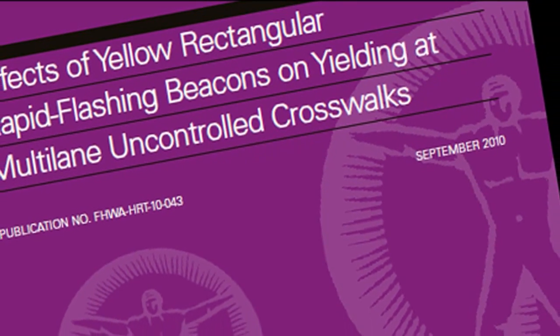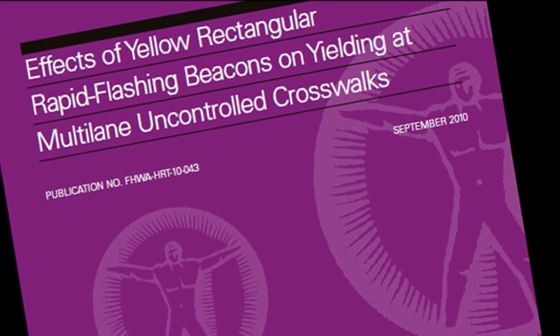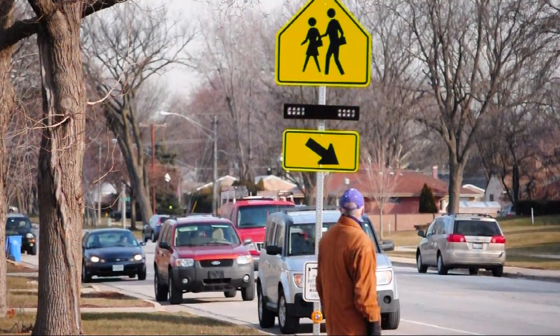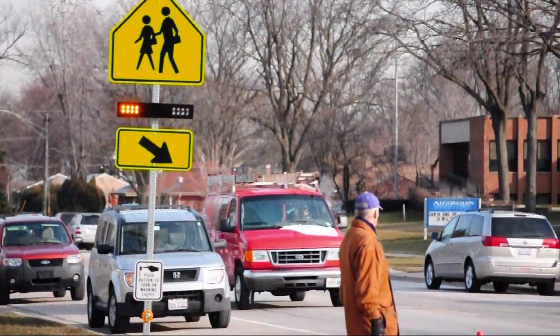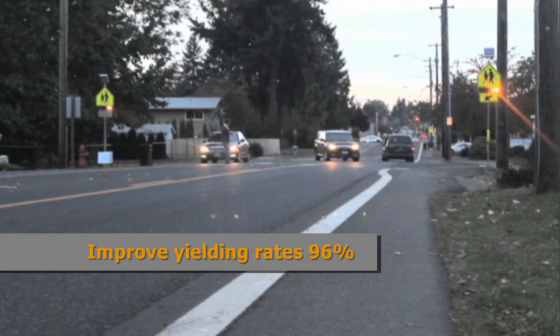RRFBs have been the subject of multiple federal and state research reports that have studied the effectiveness of the technology in improving pedestrian access. A federal highway study found that rectangular rapid flashing beacons improve driver yielding rates